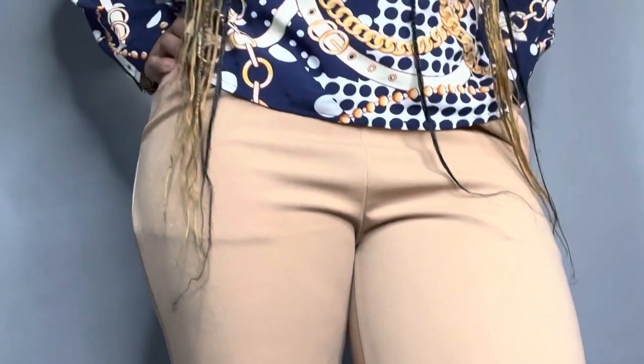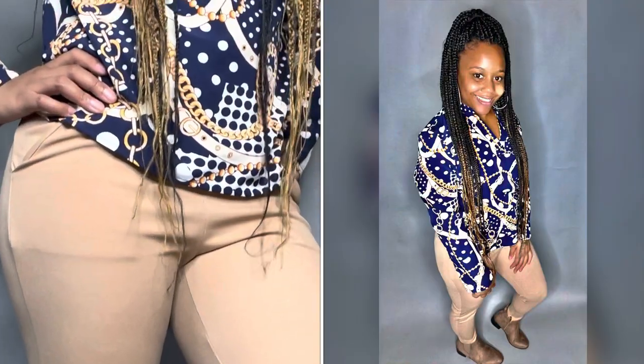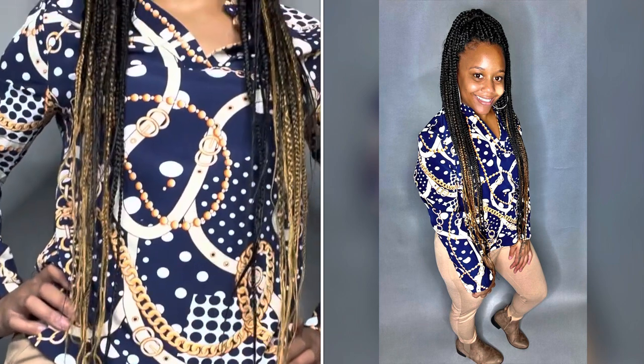The shirt goes very well with the pants because it's color coordinated — they match — and the blue gives it a nice pop. The shirt is very comfortable as well; it's like suede or satin.